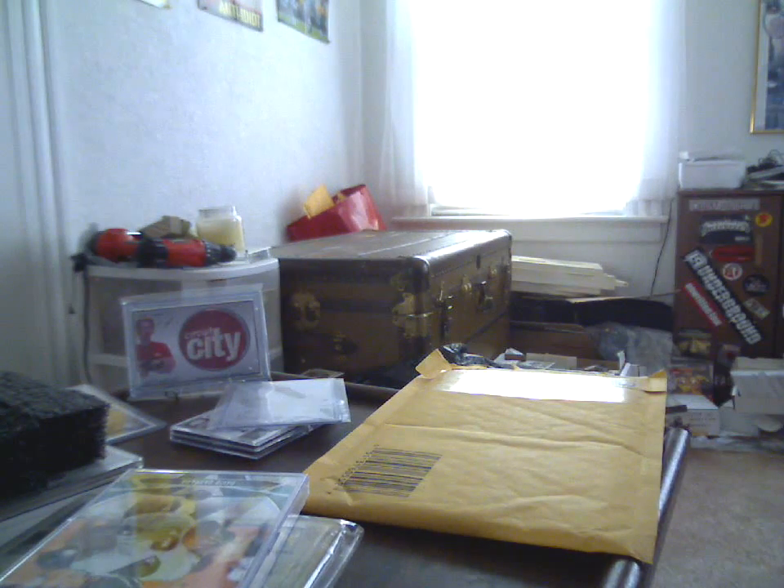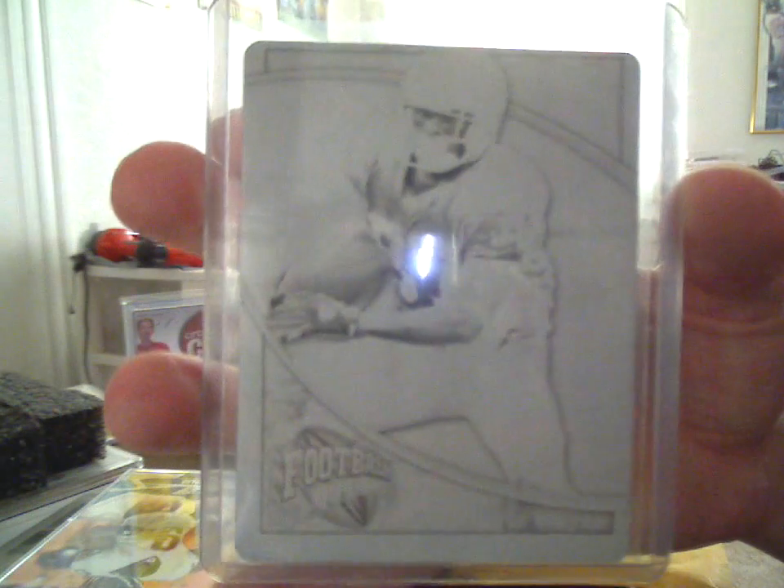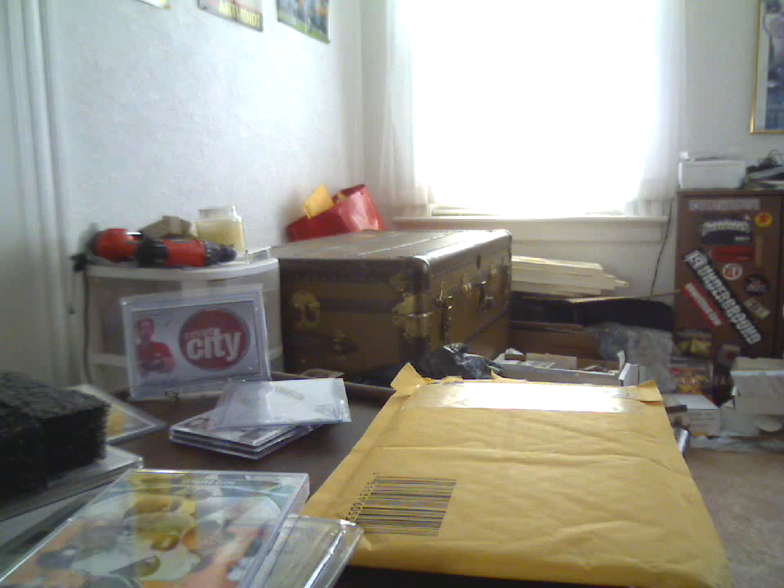Dontrelle Willis Black, and that is 11 of 50. So any Marlins fans, Tigers fans, Dontrelle fans, pitchers fans that want that card, let me know. I may just hang on to it for a little while. It's a screwy looking autograph, but it's cool nonetheless.